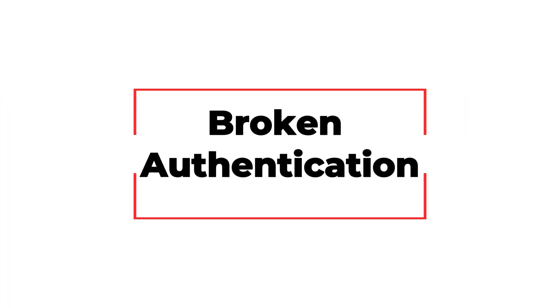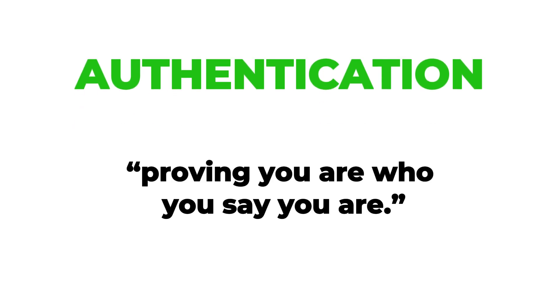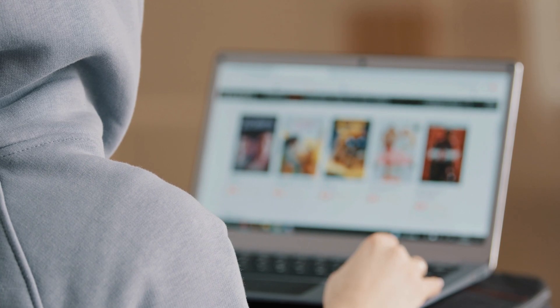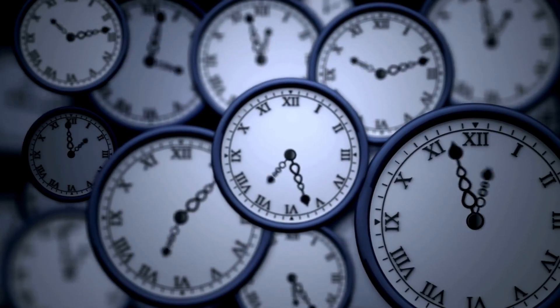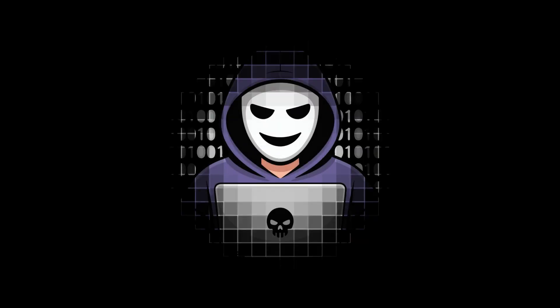Broken authentication. Authentication is just a fancy word for proving you are who you say you are. But when websites get this wrong, it's basically an open invitation to hackers. Think about it: weak passwords, no session timeouts, or systems that don't double-check who you are after login — hackers love this.